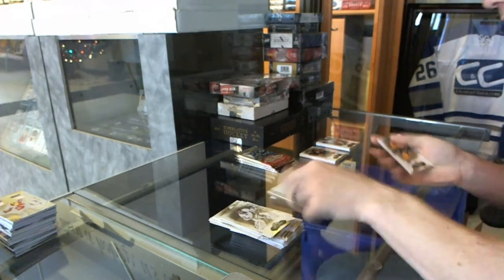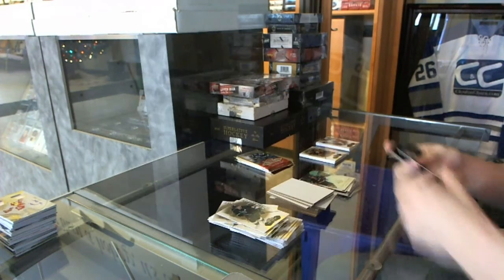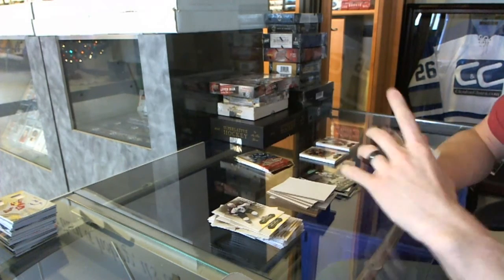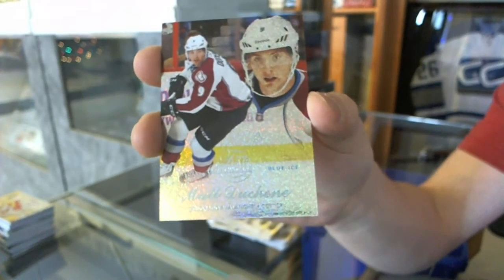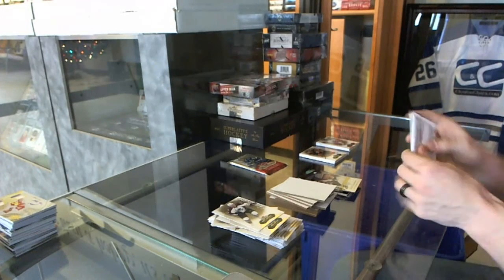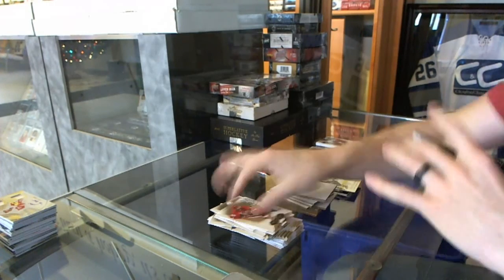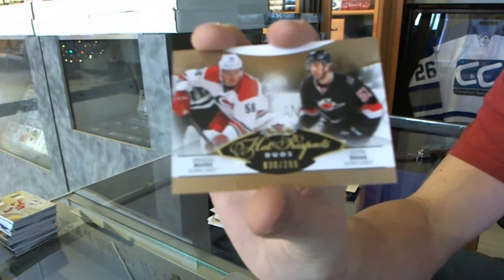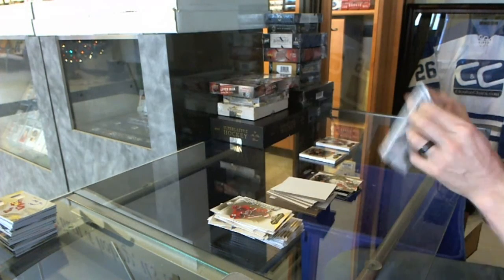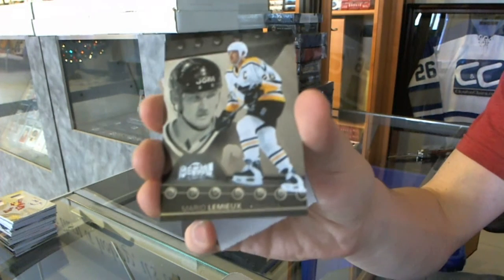Metal Universe for the Penguins, Sidney Crosby. And a Flair Showcase Blue Ice, number 299 for the Colorado Avalanche, Matt Duchesne. Hot Prospects dual rookie, number 299 for the Carolina Hurricanes, Brendan Woods and Justin Shug. Metal Universe for the Penguins, Mario Lemieux.